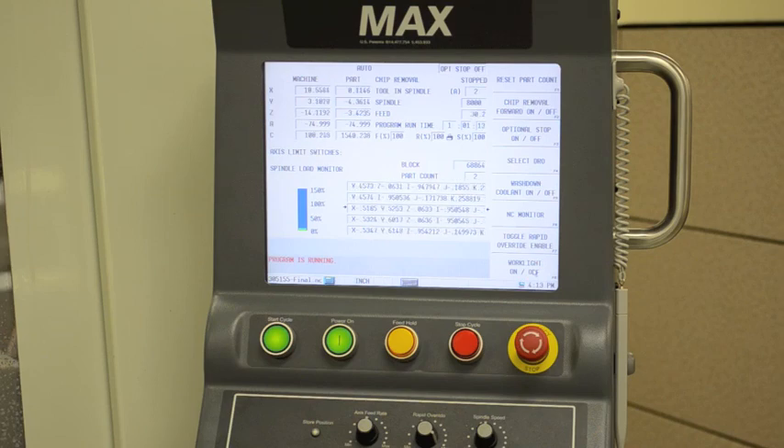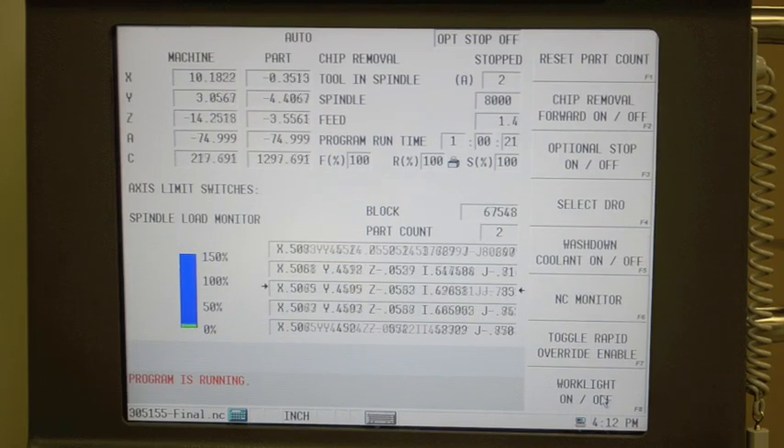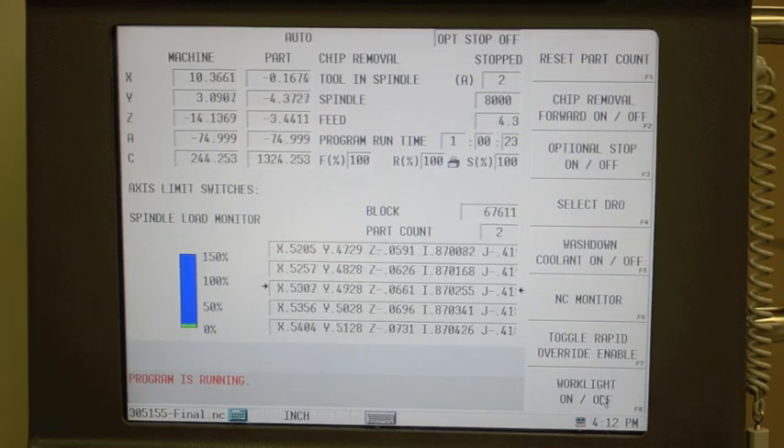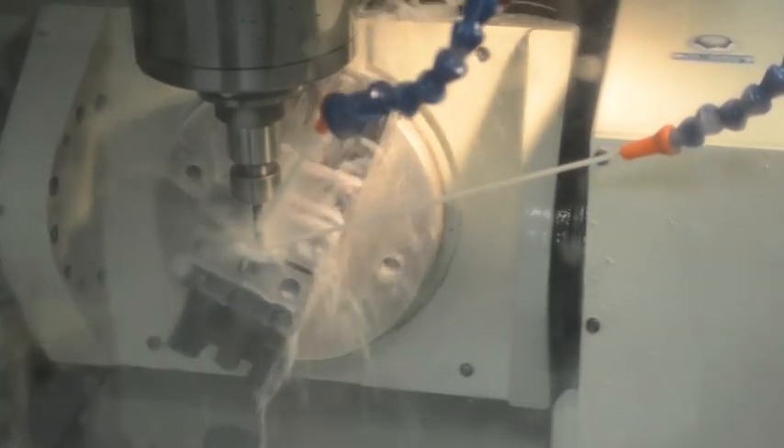Our team of experts is able to reduce operations by programming with Edgecam CAD-CAM software to perform actions on multiple sides at one time, allowing us to finish 95 to 99% of the part within the first operation.